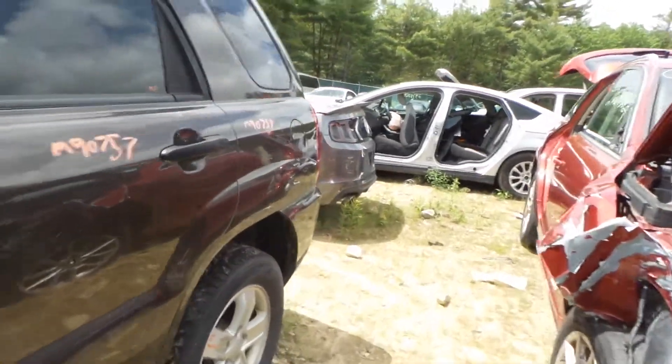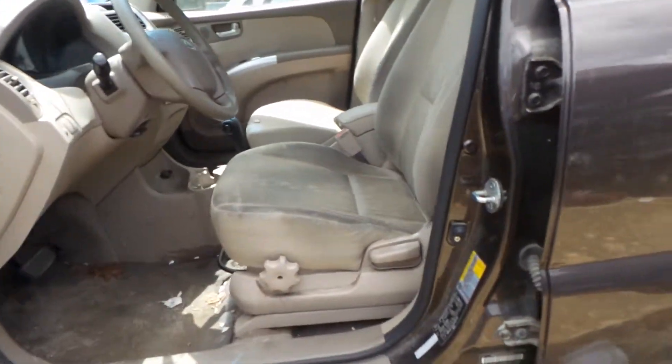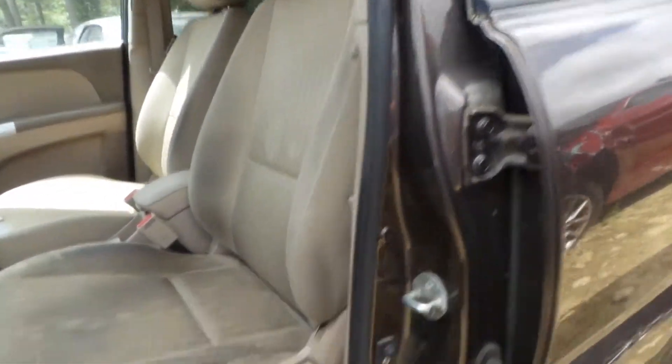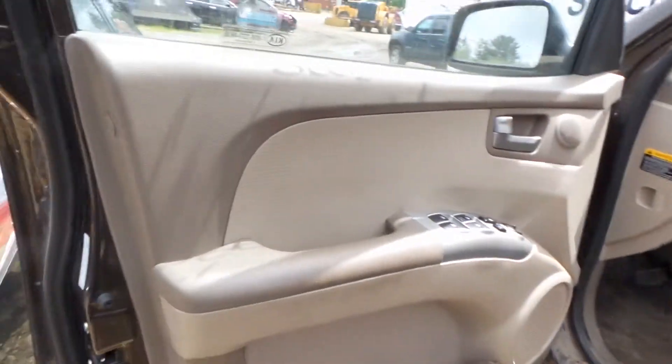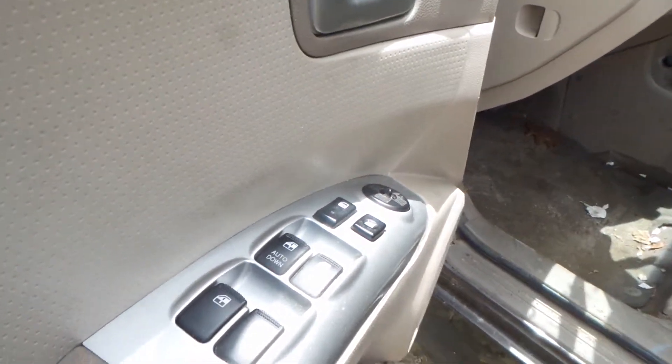Let's take a look at the inside. We're looking at tan, manual, cloth seats that are just a little dirty, but there's no really glaring rips or tears or anything in those. Good trim panels all the way around. You've got a good master switch here on the driver's side door for your windows, locks, and mirrors.